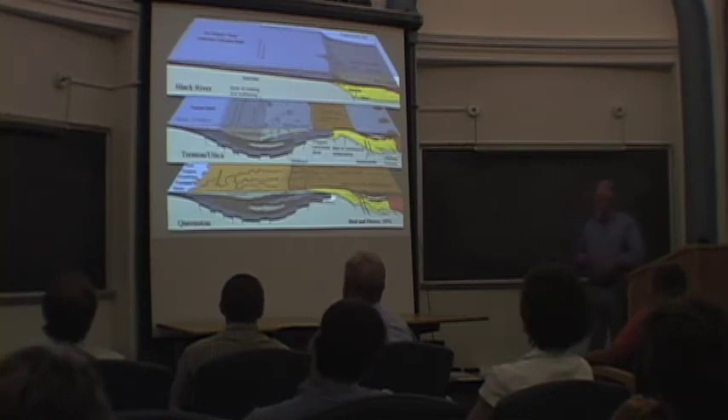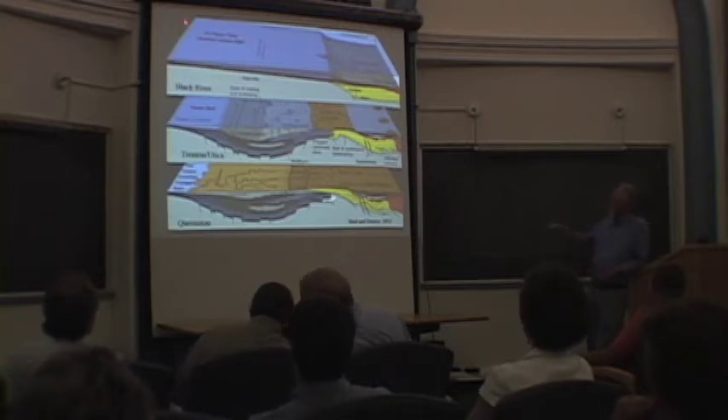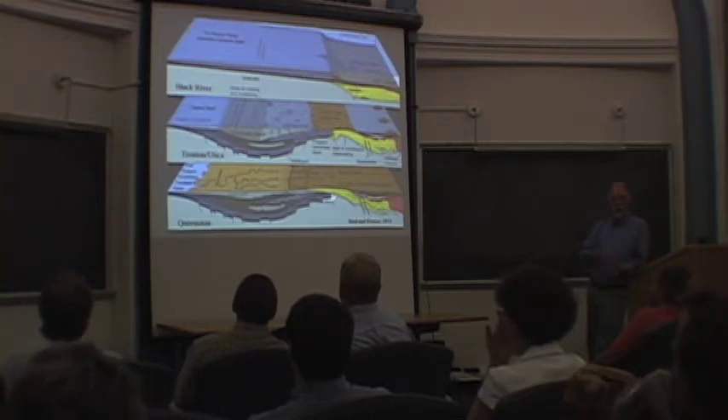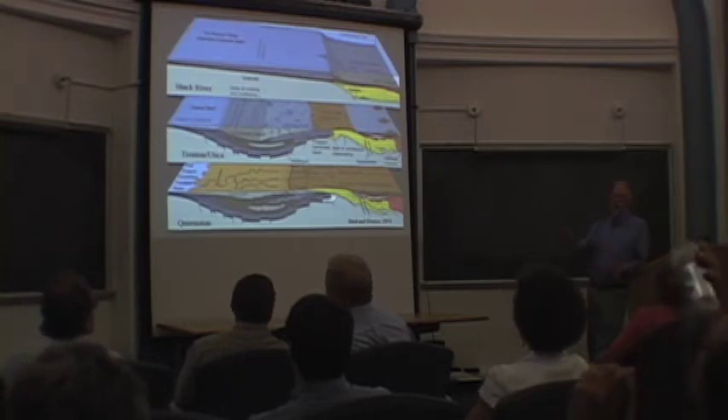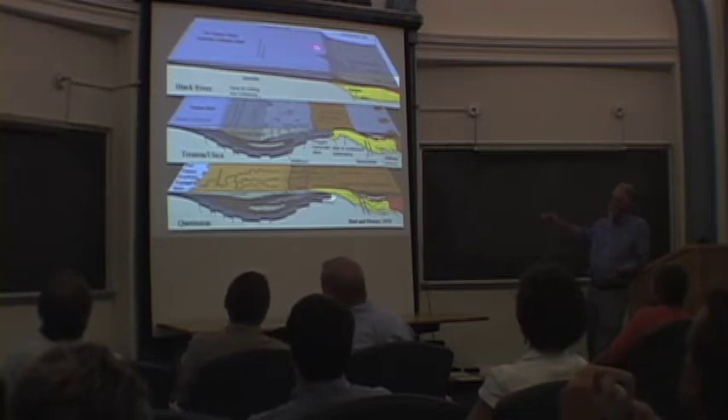Here's our requisite plate tectonic diagram from some of our favorites, Dewey, back in the 70s. I just show you this to illustrate that in the earlier Ordovician, into the Middle Ordovician, there was a broad carbonate platform. It's been likened to the Bahamas, but it's huge. It's on a passive margin, and that went off into deeper water.